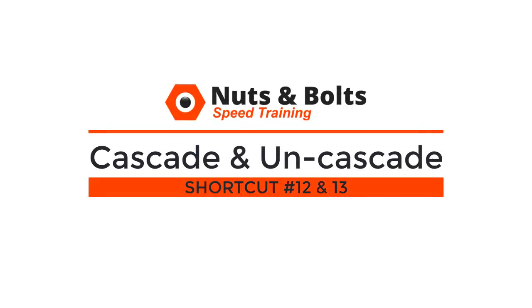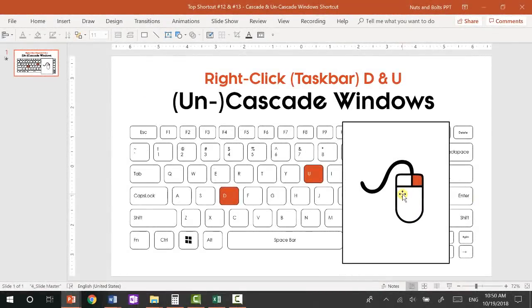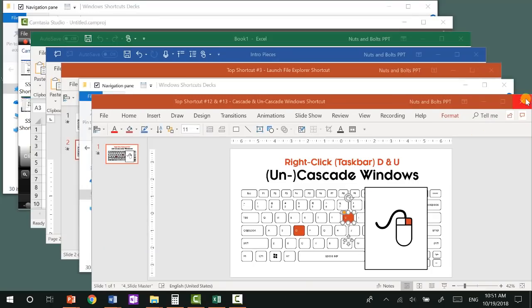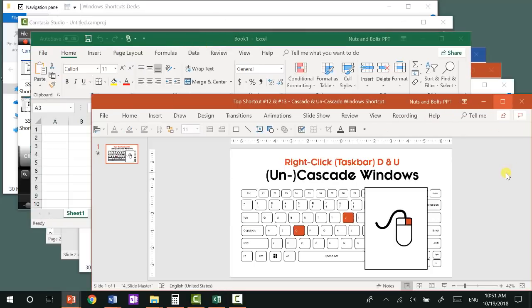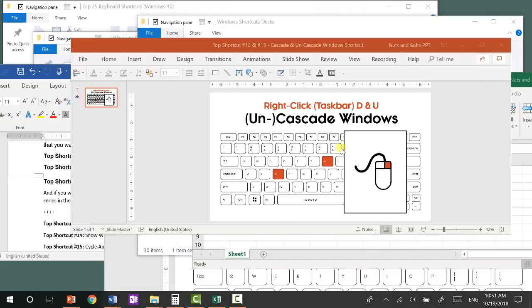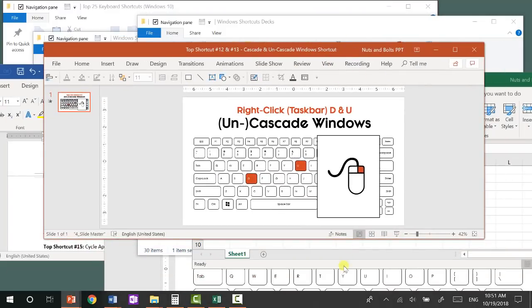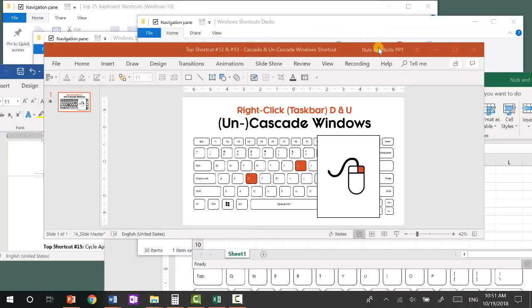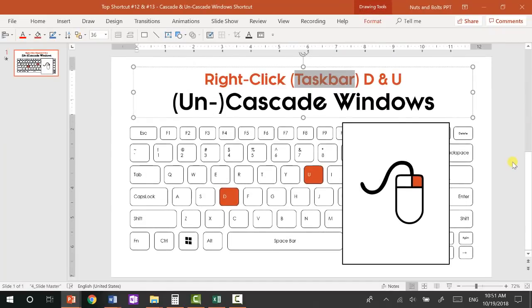Top shortcuts number twelve and thirteen: the cascade and uncascade shortcuts. Right-click your taskbar and hit D to cascade all your open files — they'll cascade, allowing you to close them out or find the one you're looking for. If you right-click and hit U, it will bring all your files back to how they previously were. Right-click D to cascade, right-click U to uncascade. The key is you have to right-click your taskbar to make those keyboard shortcuts work.